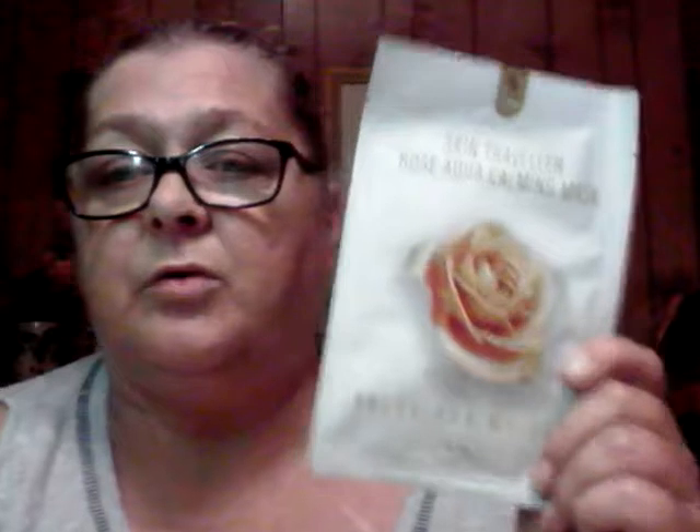My husband just got home so I'm trying to finish my video and the dogs are going crazy. I'm doing my video and my dogs are going crazy, so you'll have to excuse them. Sorry about the distraction — my dogs go berserk anytime somebody comes to the front door.